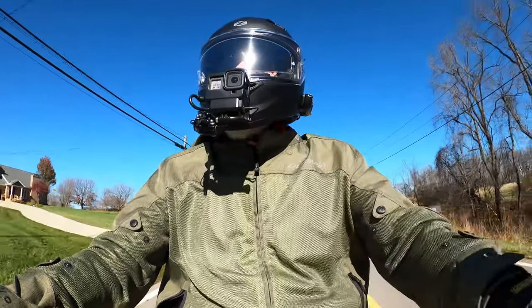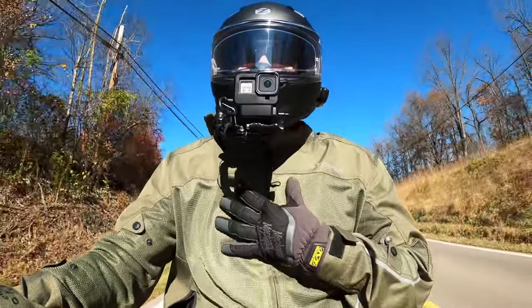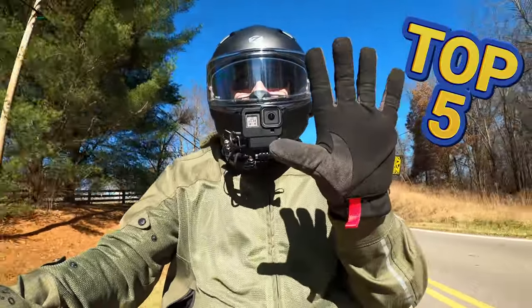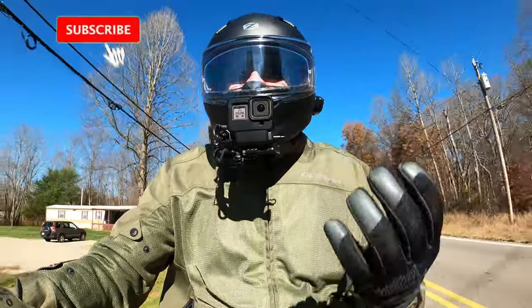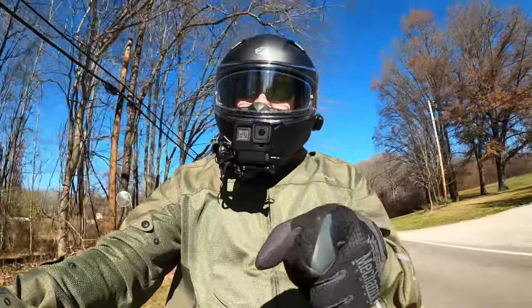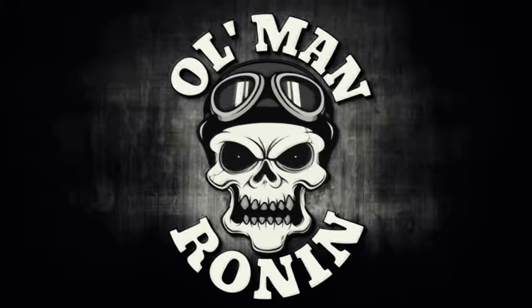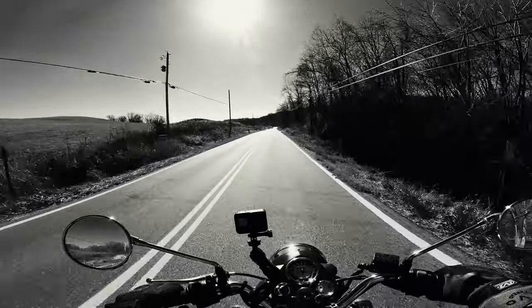What's up writers, Old Man Ronin here, welcome back to the channel. We've got a special treat today — I'm going to give you the top five reasons I love the Royal Enfield Classics, both the 500 and the 350. It should be a fantastic video, so stay tuned.